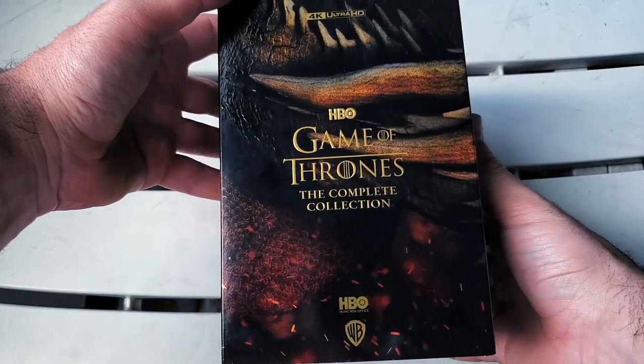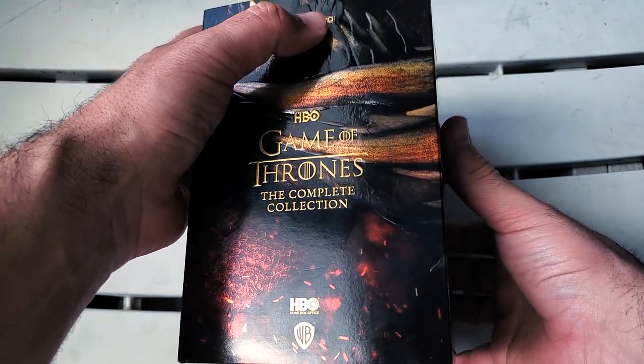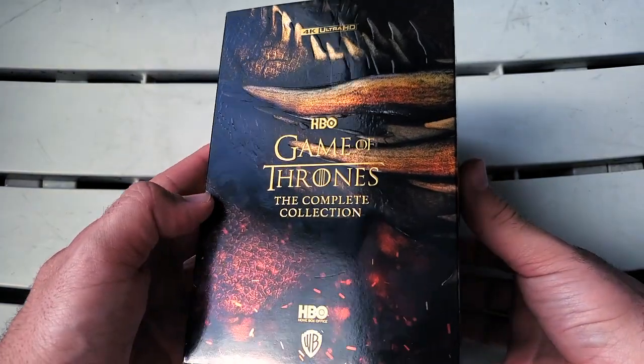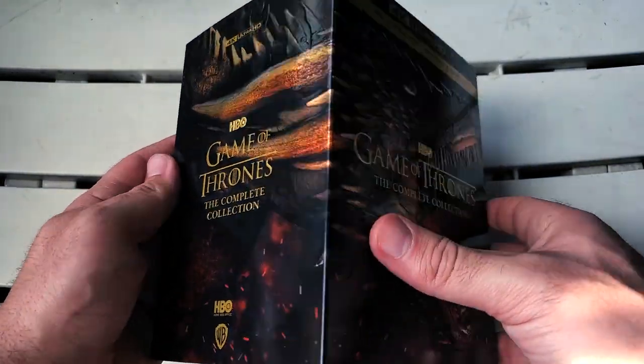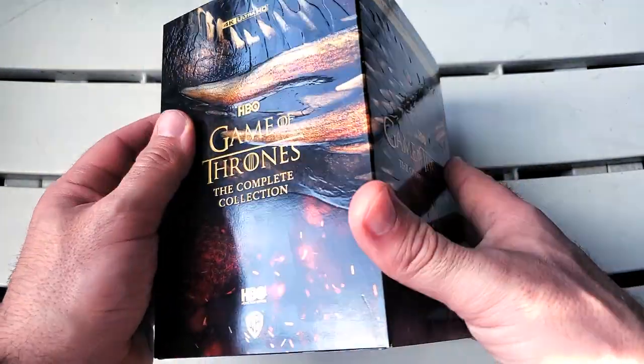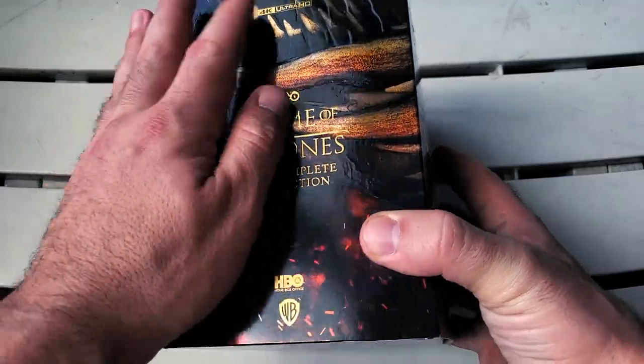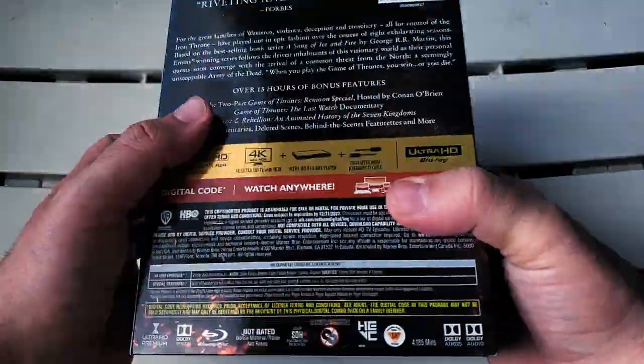We have 4K Ultra HD, HBO Game of Thrones: A Complete Collection — HBO down at the bottom, again all in gold. The dragon's head travels to the back of this with more gorgeous embossing. This is a display piece for sure.